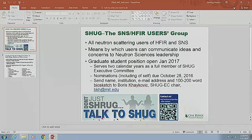Whether you've been to Oak Ridge before to do scattering experiments or this is your first time, you're all members of SHUG, because we represent the needs and interests of all neutron scattering users at HFIR and SNS. The primary mission of SHUG is to act as an interface between individual users and scientific communities, with the management of the facilities here at Oak Ridge.